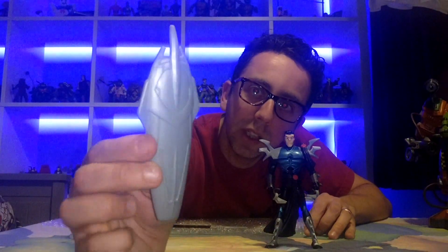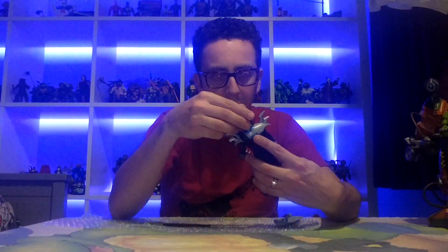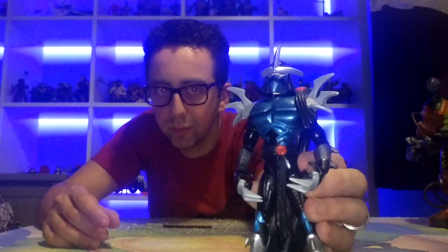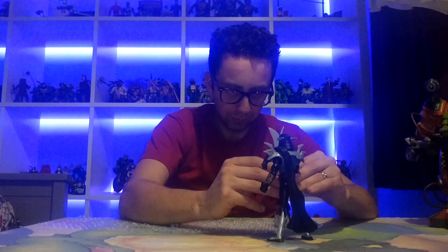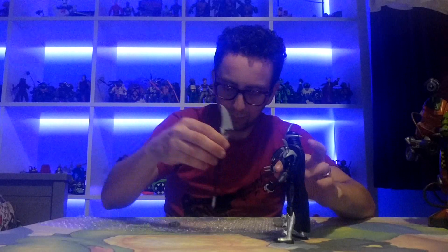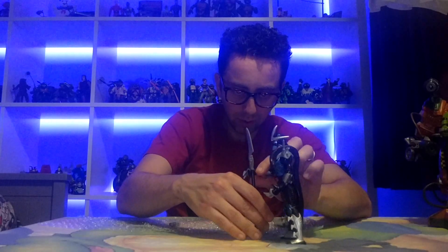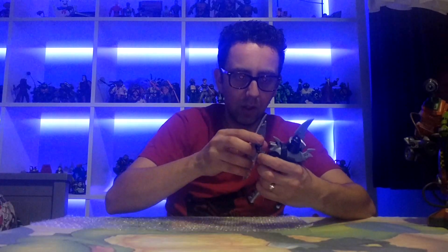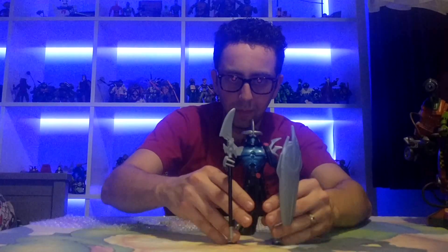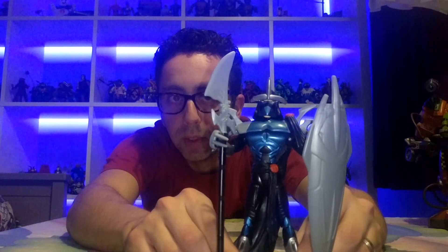Can you just imagine this in a CGI movie? I can just imagine this guy would have been awesome - they would have really done it justice. Let's get some of these accessories on him and see how he looks. Wow - is he not epic looking or what? Really epic. We'll give him the spear and the shield. I mean - is that not cool? Is this guy not awesome?